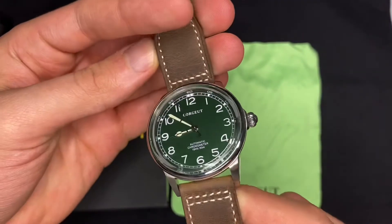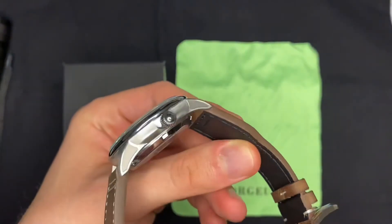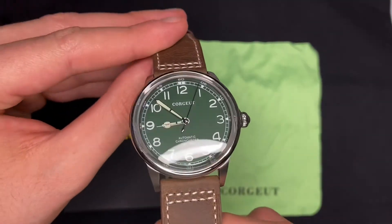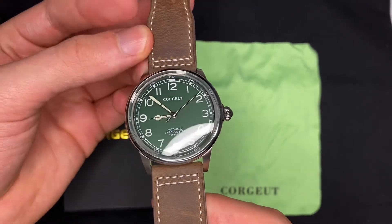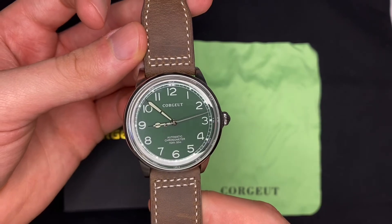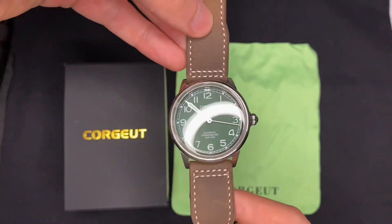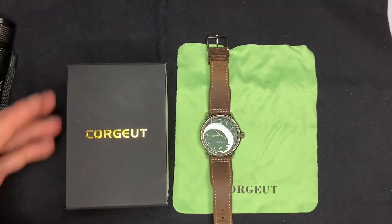Espero que tenha curtido o review. Se tiver algum comentário ou alguma pergunta, é só botar nos comentários. Não se esqueça de se inscrever e dar uma curtida. Dá uma olhada também nos outros vídeos que eu tenho em português e também em inglês, se você entender. Muito obrigado e te vejo na próxima. Até mais.